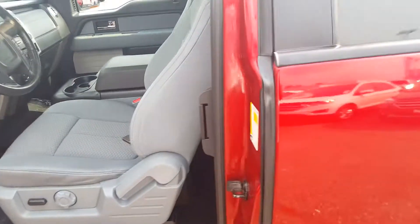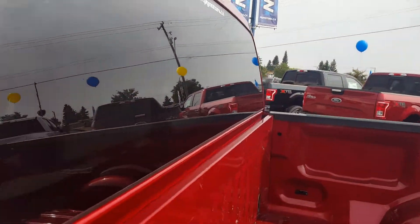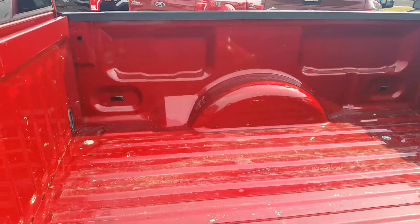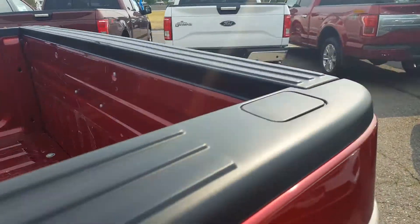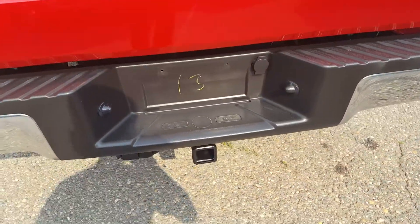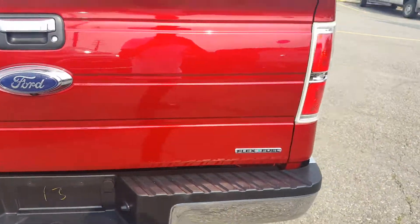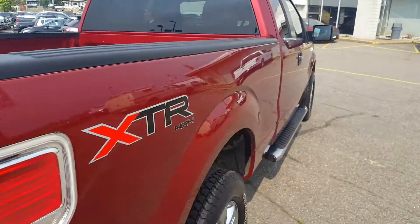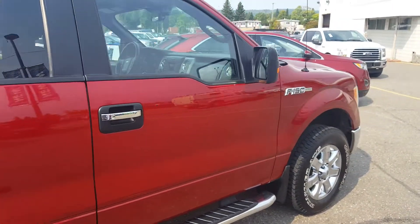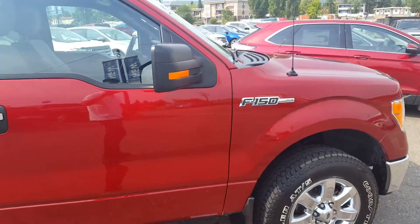Privacy glass and a ton of space back here. All your box tie-downs, a removable tailgate, and down at the bottom you've got your complete trailer tow package.